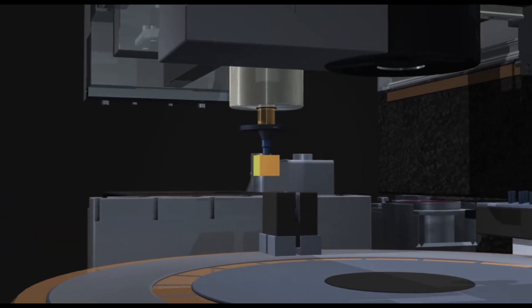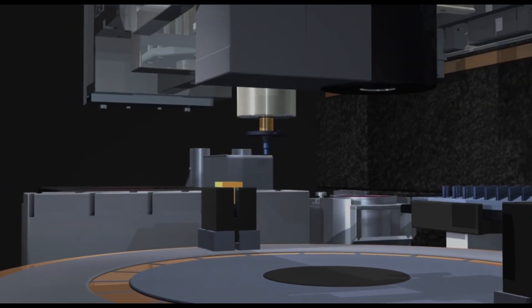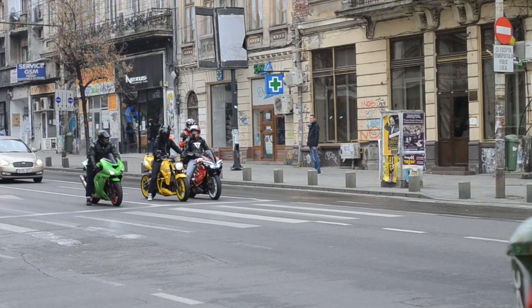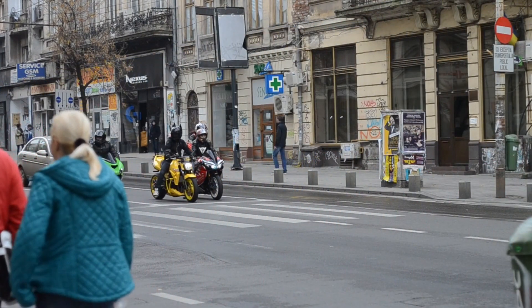Not only does the Fighter offer remarkable performance, but it also boasts a sleek and muscular design. It's available in various custom colors and finishes, allowing you to personalize it to your heart's content.